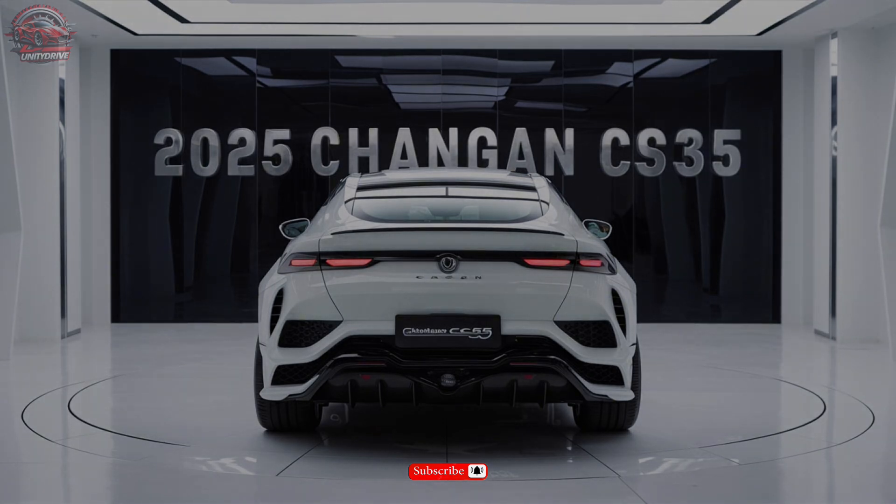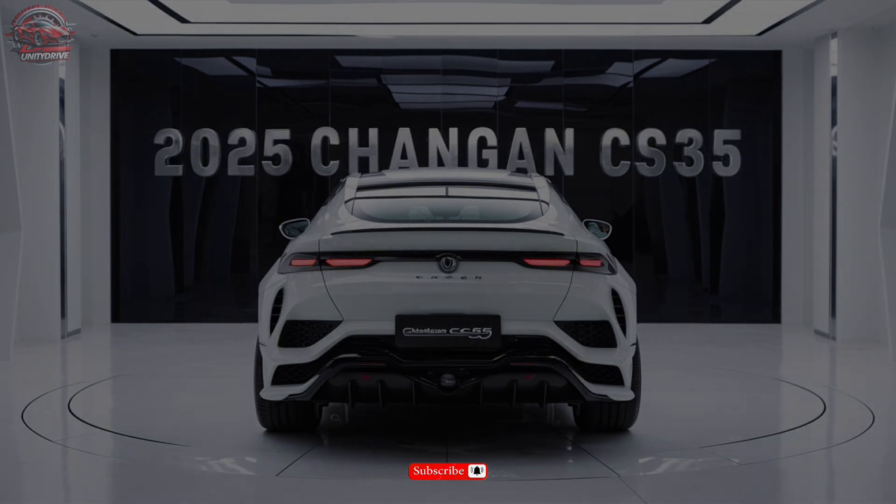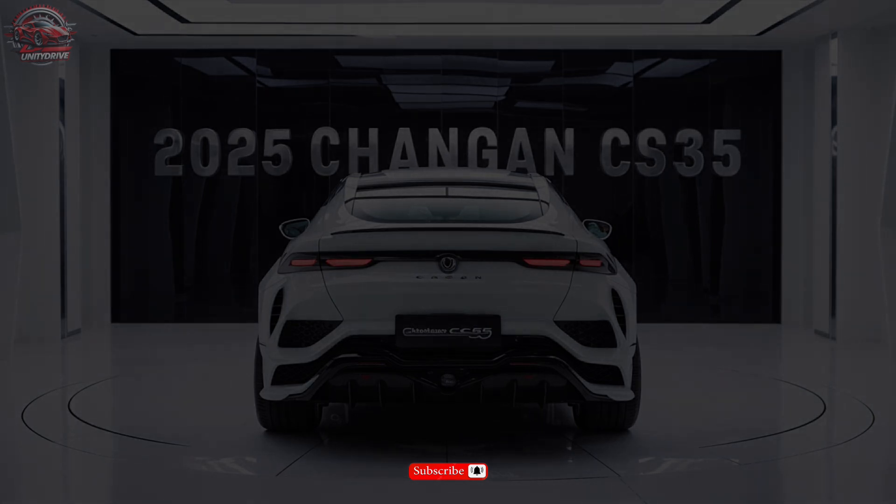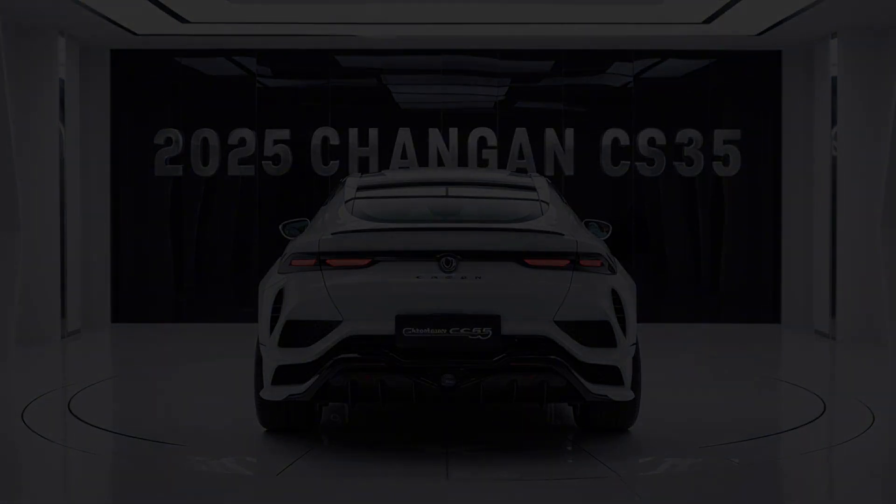This compact SUV is packed with impressive features, advanced safety technologies, and a powerful engine. If you're in the market for a new vehicle, be sure to check out the CS35. Don't forget to like and subscribe for more car reviews and walkthroughs.